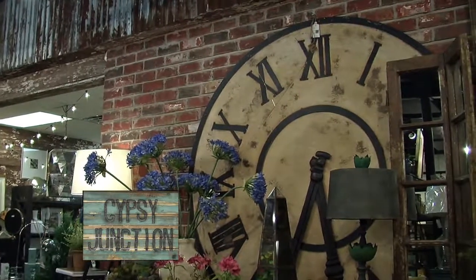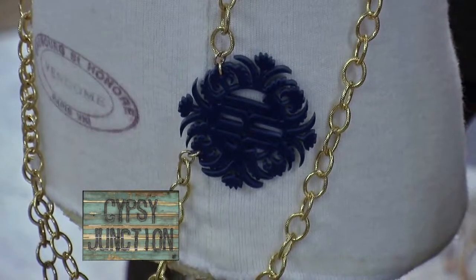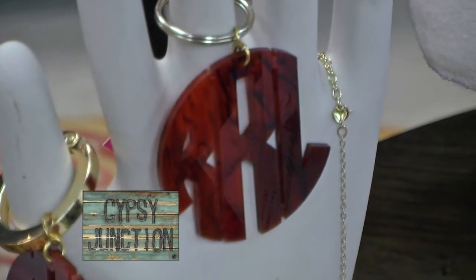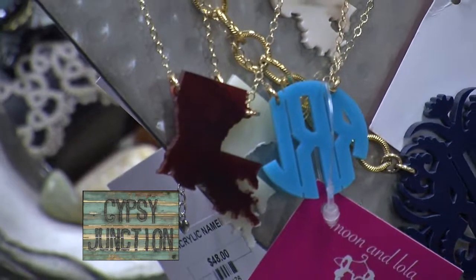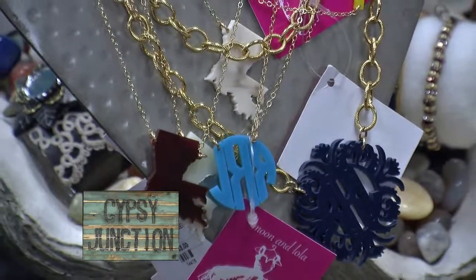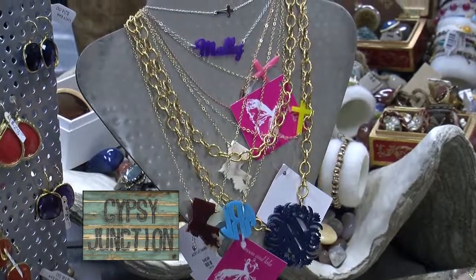One of our most popular items is a line we carry called Moon and Lola — it's an acrylic necklace line. You can do monogramming in script or block letters, or with a name, and it comes in a lot of colors. It's very popular. We actually mail that out as a special order, and it takes probably between two and four weeks to get that order in.